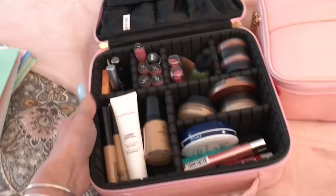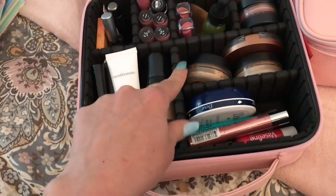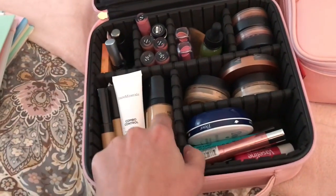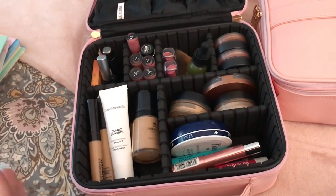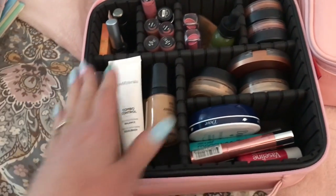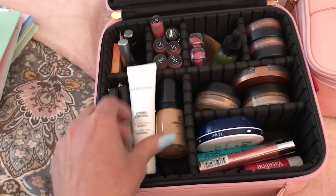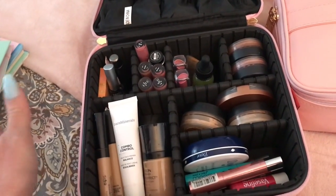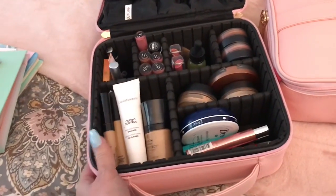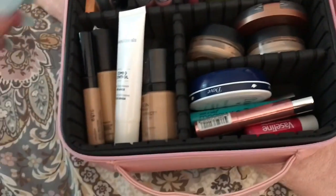Inside the cosmetics bag is all of my makeup that I'm bringing on vacation — on our cruise. The inside is broken up into these little dividers — they're a hard styrofoam divider — and you can move or adjust them to create whatever size compartment you want. I thought that was brilliant. I'll quickly go over some of the items, since I get asked a lot about my skincare and makeup.